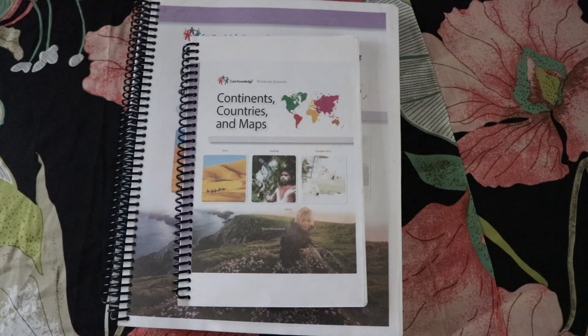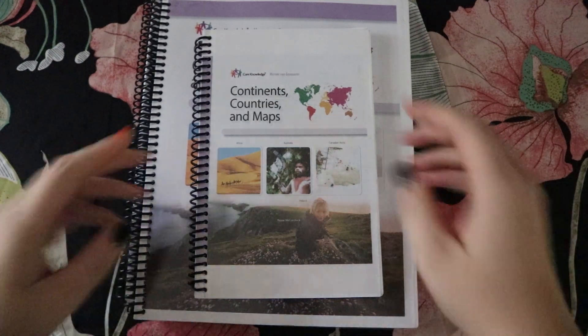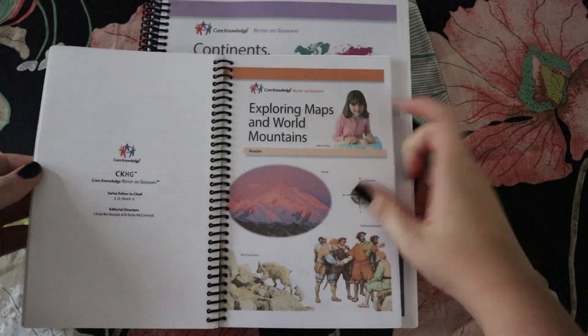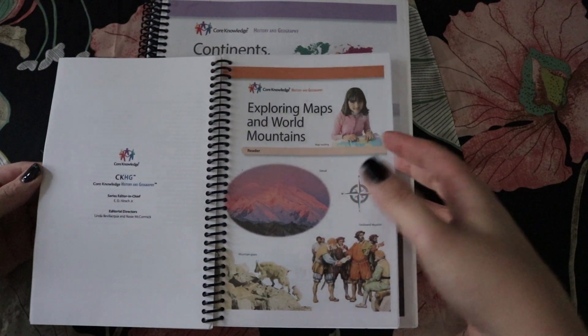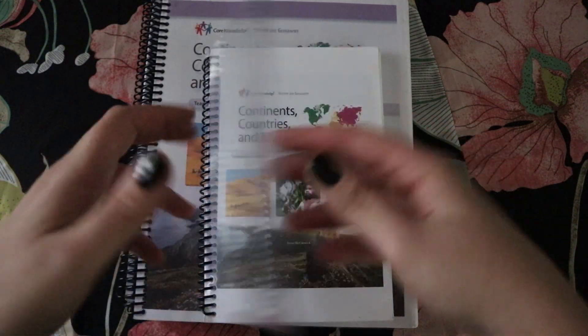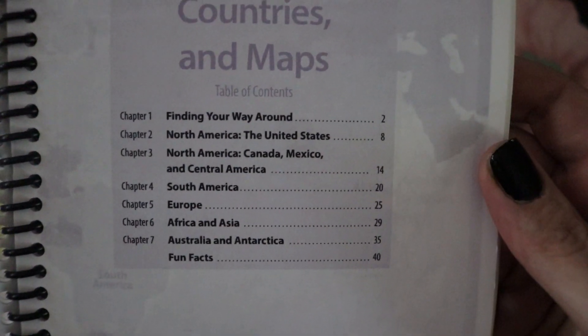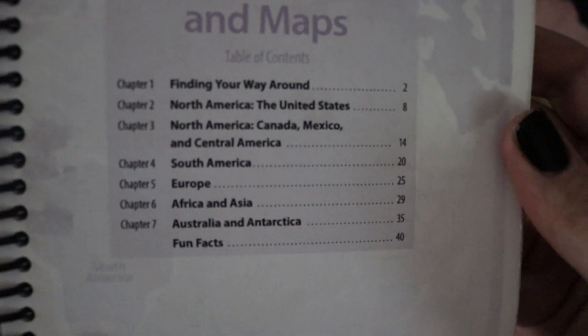The main spine or curriculum we followed was Core Knowledge's units on Continents, Countries and Maps, and their Exploring Maps and World Mountains unit. We skipped the World Mountains part since it was more about mountains than actual geography. The Continents, Countries and Maps reader covered North America, the United States, Canada and Mexico, Central America, South America, Europe, Africa, Asia, Australia, Antarctica, plus fun facts at the end. It's a really nice colored, easy reader.